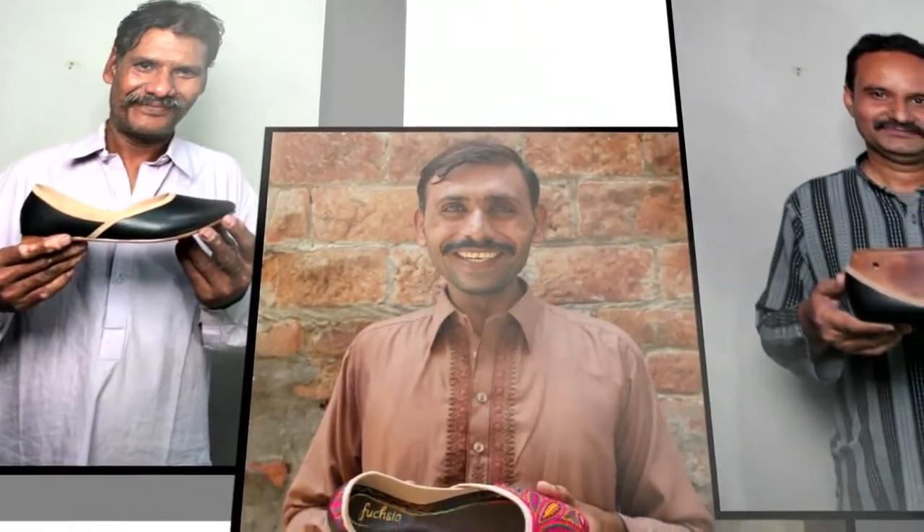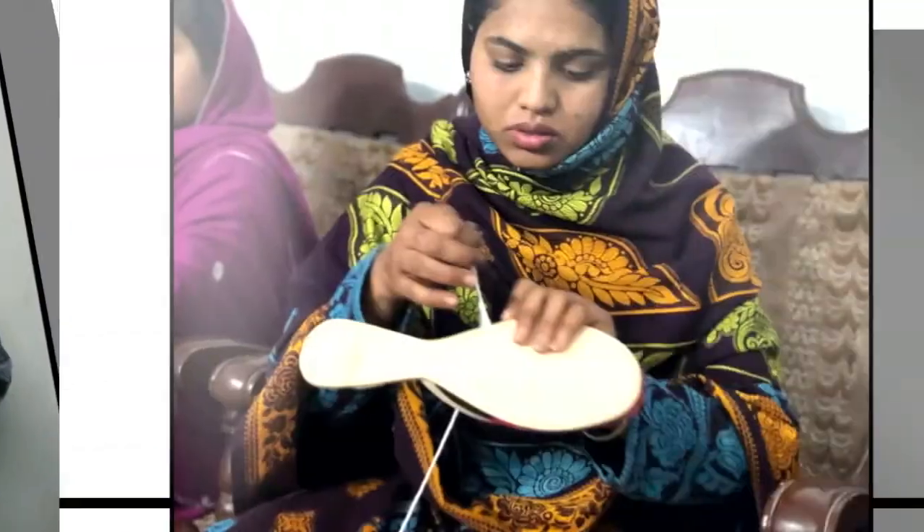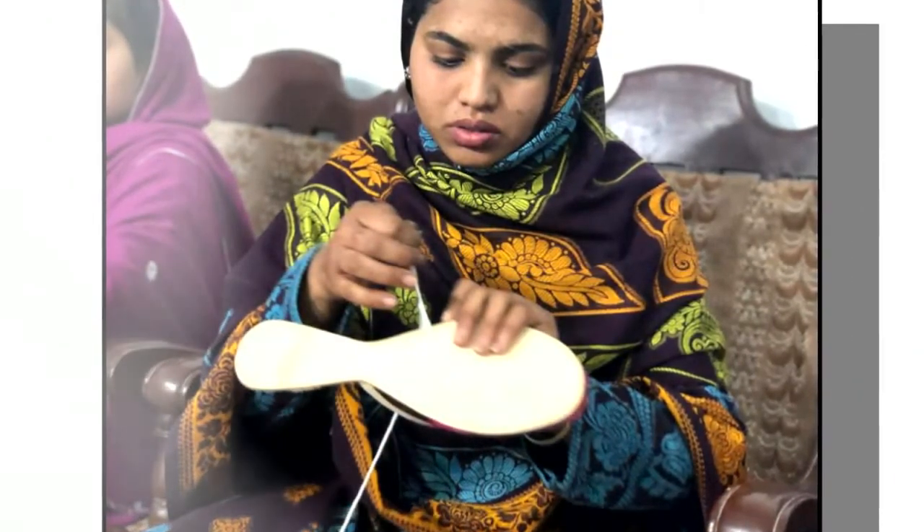This is literally changing people's lives. I grew up in Pakistan and I witnessed firsthand how these talented artisans are treated in the local markets — they have been stuck in a cycle of poverty for generations, and most of them are women. I take pride in providing them opportunities.